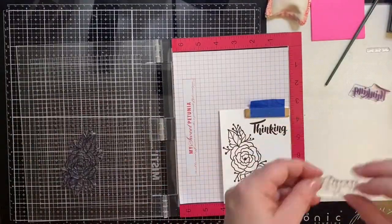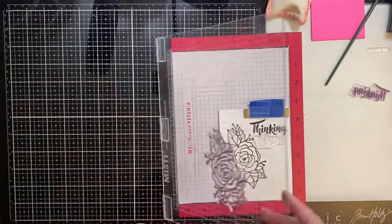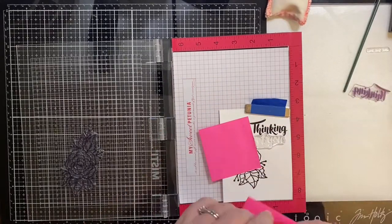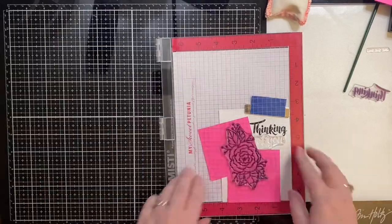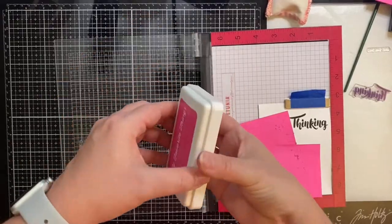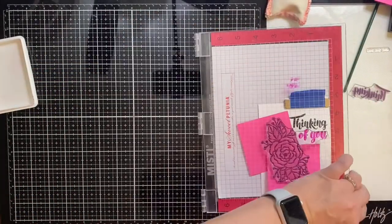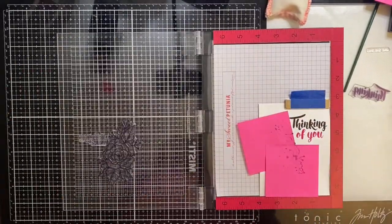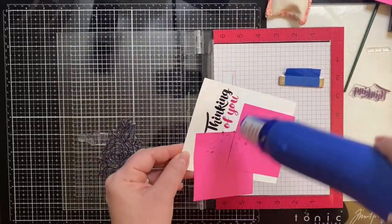Here I'm taking the second part of my sentiment that says 'of you,' and I am placing it directly below the word 'thinking.' I'm using some post-it notes to cover up what I've already stamped and embossed, just in case I accidentally get some ink where I don't want it. I'll be inking this up using some My Favorite Things Razzleberry ink, and because I already have the first part of the sentiment embossed, I need to emboss this too, so I've decided to go over this with some Versamark ink.